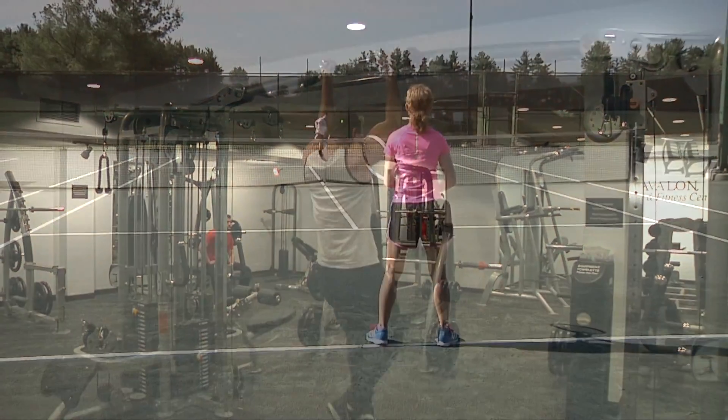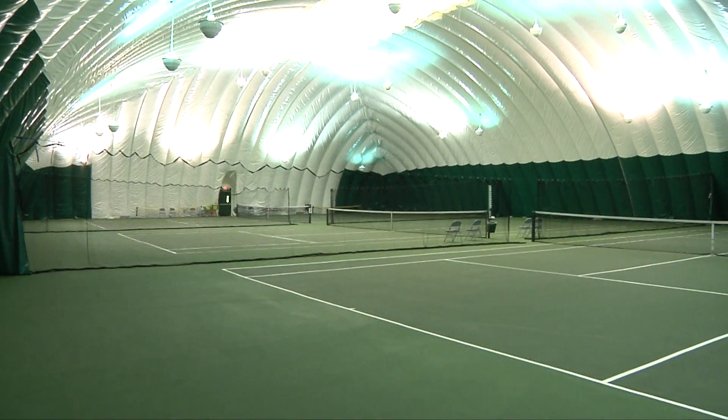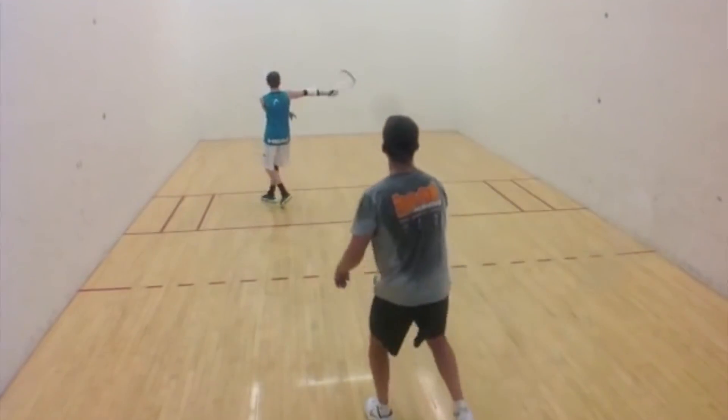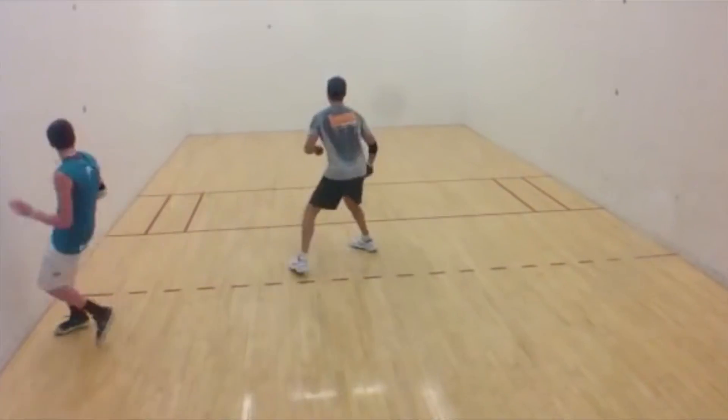If tennis is your game, then Avalon's Tennis Academy is the place for you. Our three indoor courts are available to you 24 hours a day at no charge, as is the indoor racquetball court. If your game needs a little tune-up while you're here, one of our pros will be available to help.